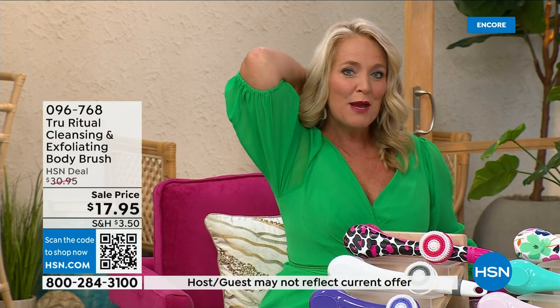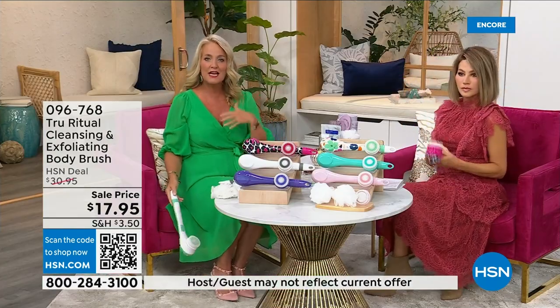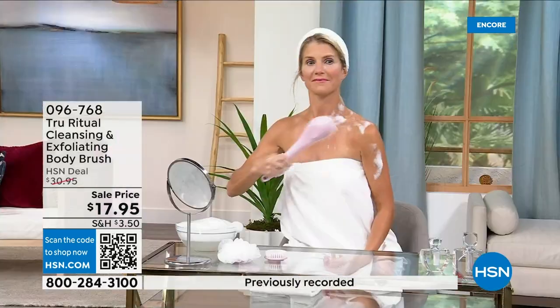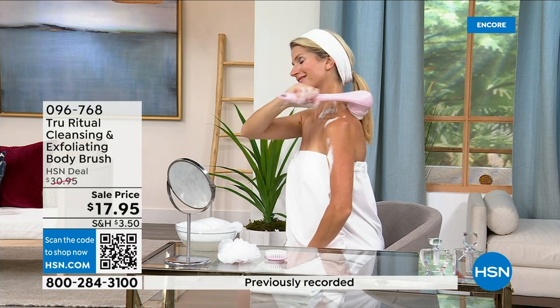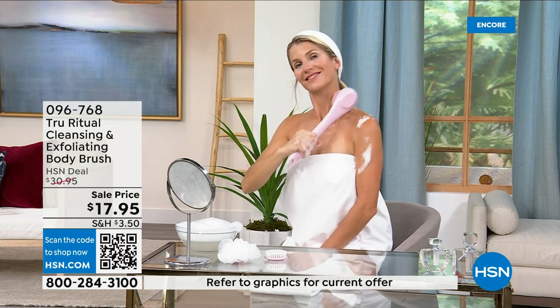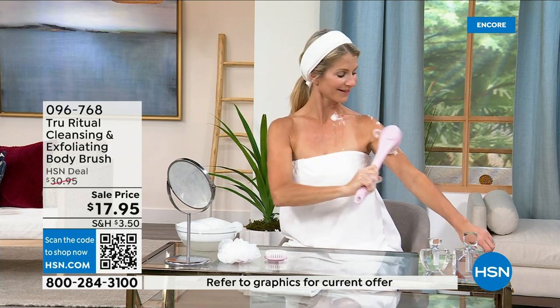It has a nice long ergonomic handle so you're able to get to those areas you normally can't reach — down by your feet if you're standing up in the shower. If you have dexterity issues, you're not going to have any problem. It really does remove dead skin. These come individually boxed and you get all the accessories.